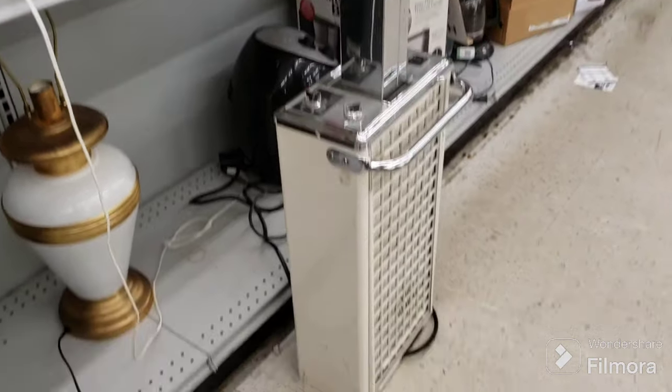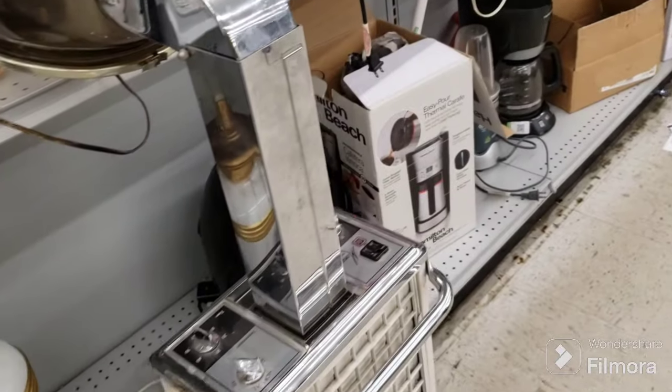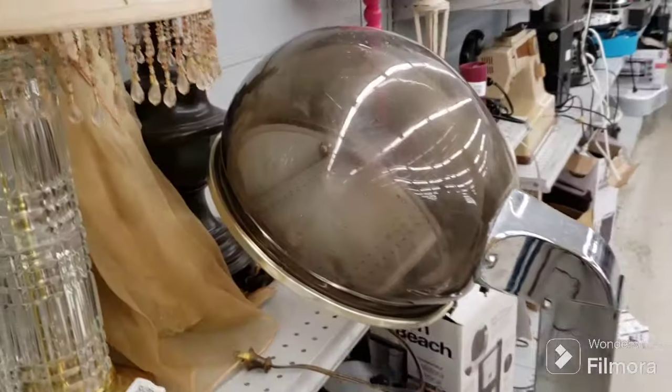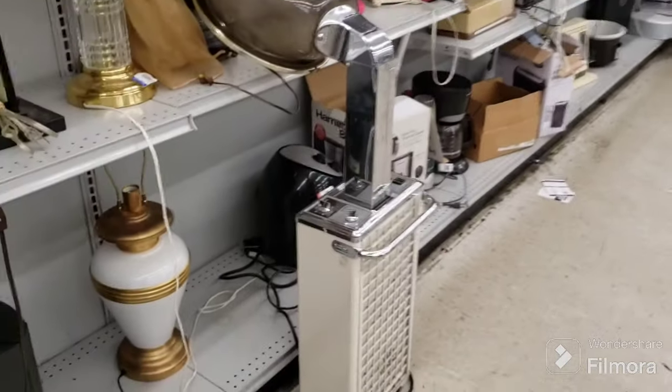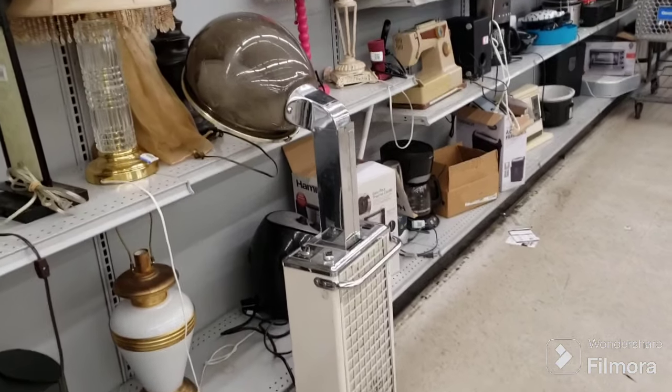Check this out — a vintage salon hair dryer, Monaco Speed Dry! Who remembers those being on their heads? Isn't that cool — a blast from the past! Interesting.